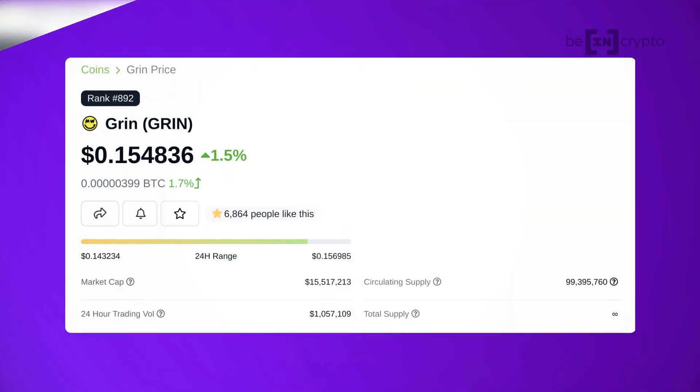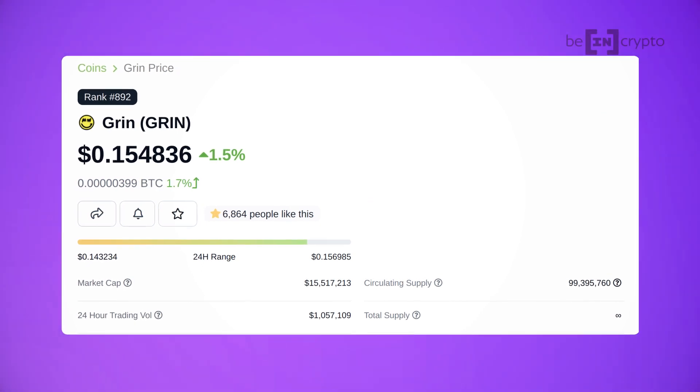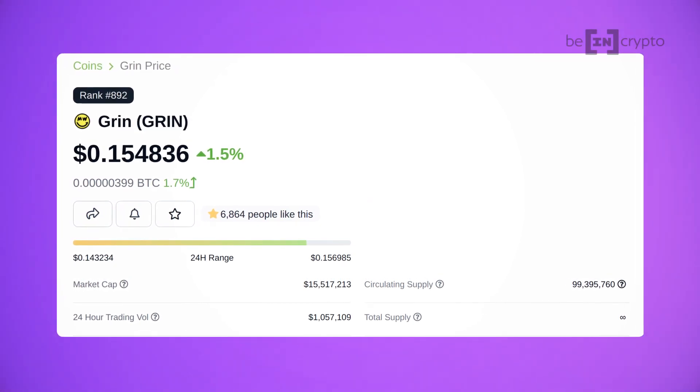Before we get into mining, let's touch on GRIN's tokenomics. As of when this video was written, GRIN's price was at about 15 cents, and the market capitalization of the asset was at about 15 million dollars. The all-time high price that GRIN has ever seen was a little after its launch in January of 2019, coming in around 13 dollars, though it has struggled to get back towards this price level ever since.